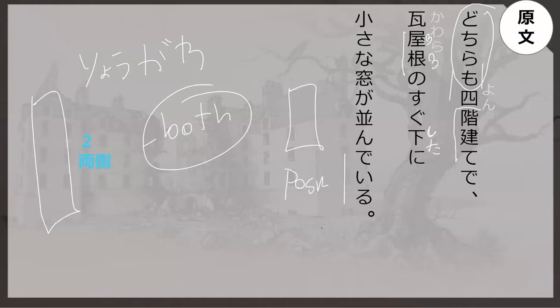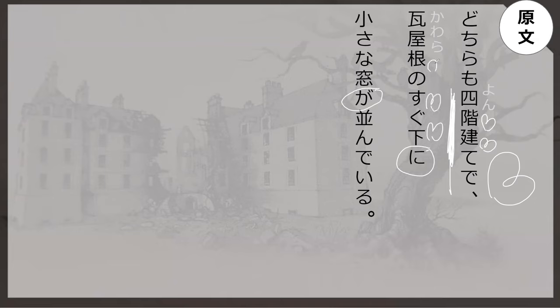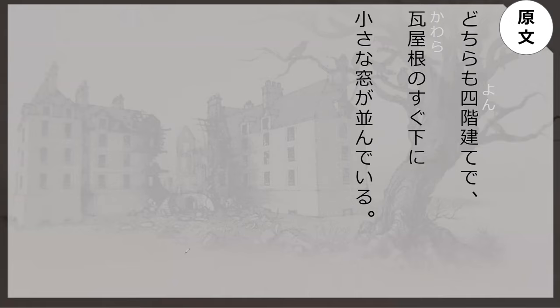What do we know about what's left of yasuragi-te? That it is yon kai datte de — it had four floors. It is also kawara yane no sugu shita ni — immediately beneath the tiled roof. So what does dochidemo mean again? Either one or both of them?